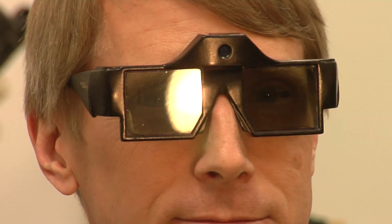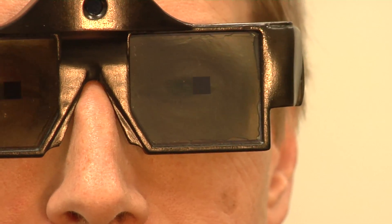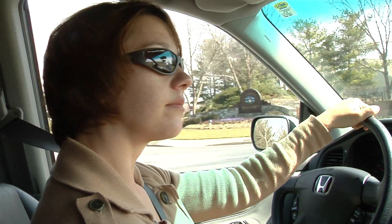The plan is to have a model on the market in about a year, priced at around $300, seriously reducing glare for people outdoors, especially drivers.